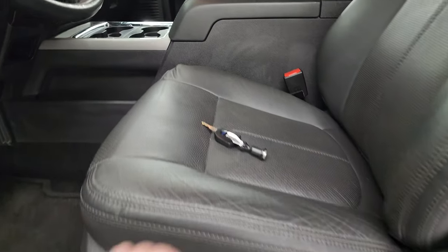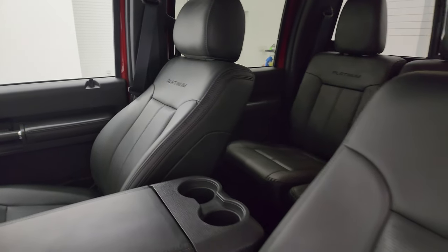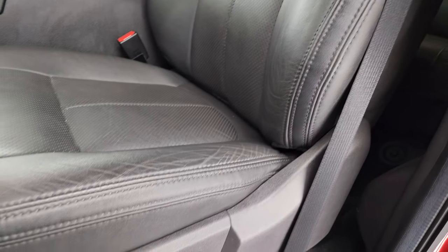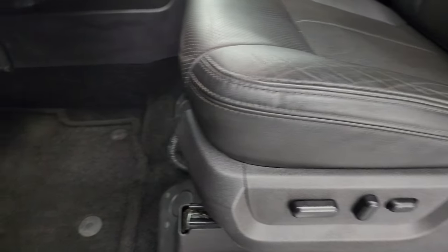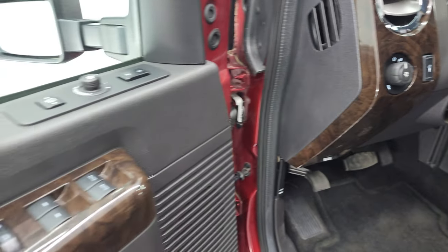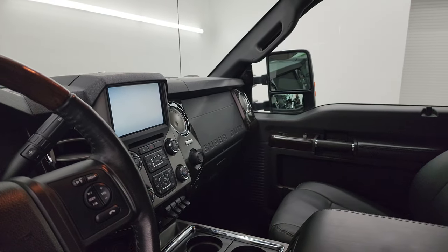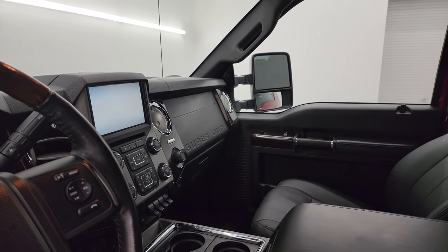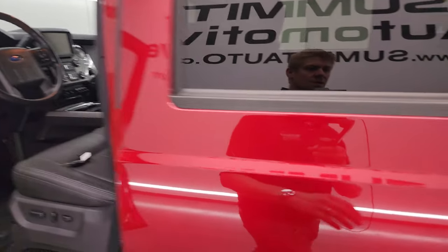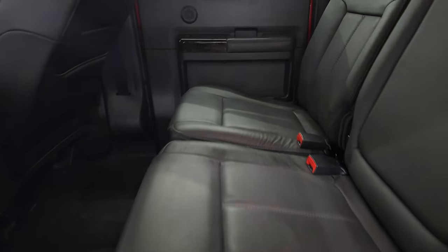Inside, the Platinum package gives you black leather bucket seats in the front with platinum stitching on the backrest. There are no rips, no tears — these seats are in fantastic condition. Factory floor mats, auto headlamps, power pedals, power windows, locks, and mirrors. The mirrors do power fold in — I always like showing both sides so you know both sides are working properly. The back seats are just as clean as the front seats — no rips or tears back here.